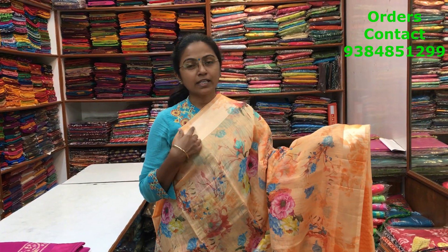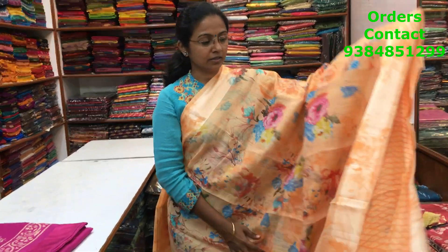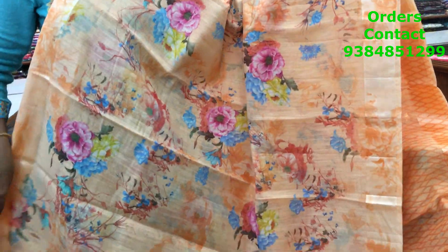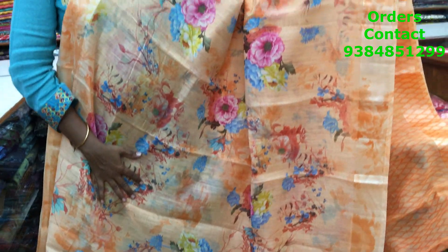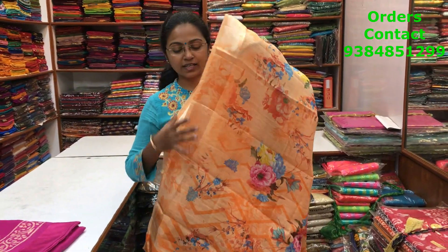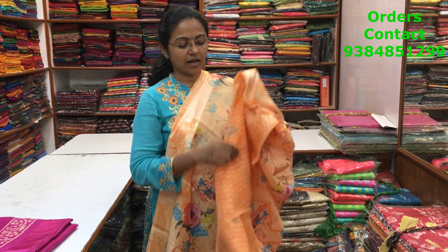This is again a very beautiful cotton linen saree in a light orange shade — more orange than peach — with satin borders on both sides and a lovely floral print running along the body. The price of the saree is 720.